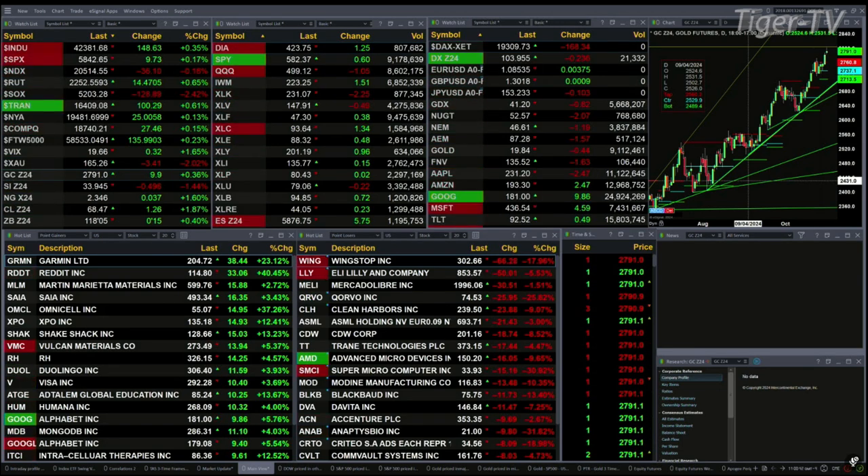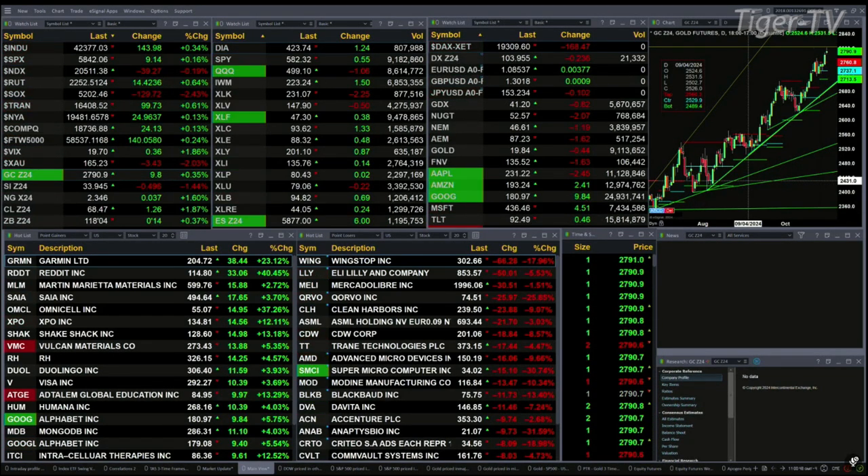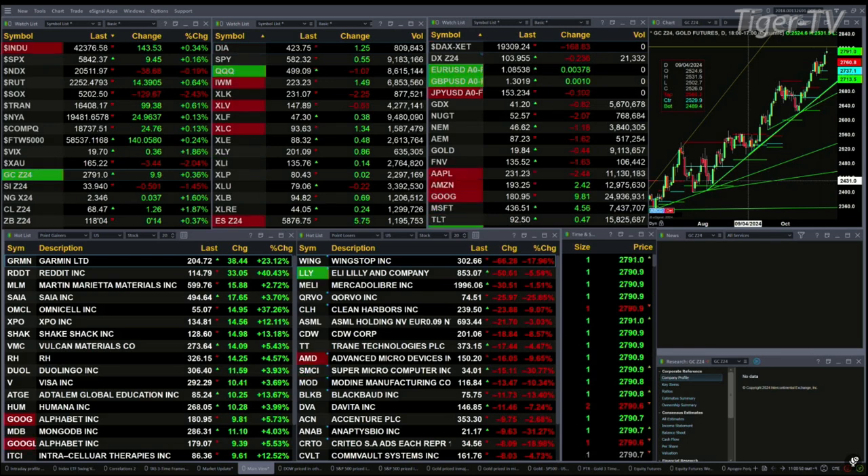Gold is up $10, silver's up 49 cents, natural gas up 3 cents, late spring crude is up $1.26, and the 30-year treasury is up 14 ticks, printed out at 118.04.